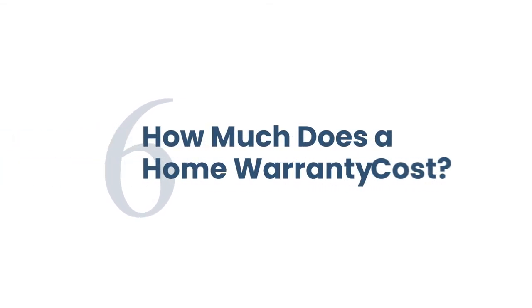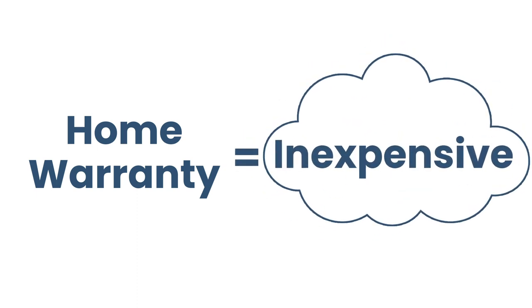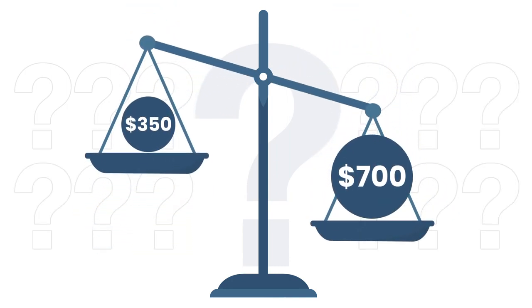Lastly, how much does a home warranty actually cost? Thankfully, home warranties are pretty cheap for the peace of mind that they're able to provide. On average, you can expect to pay anywhere between $350 to $700 for a full year of coverage, depending on what type of coverage that you choose.